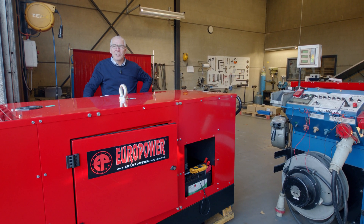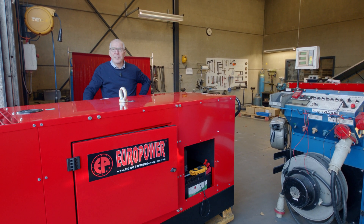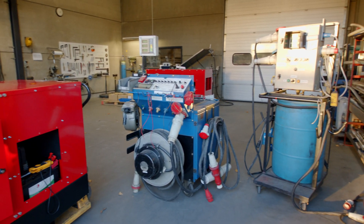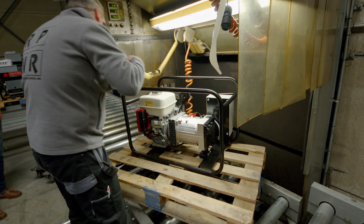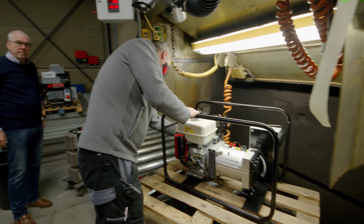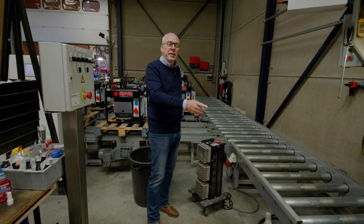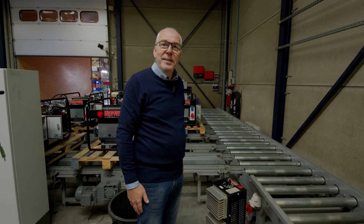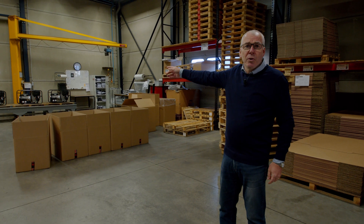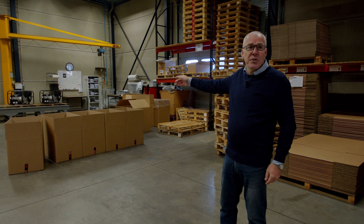All generators from big to small are individually tested in our company. For the open frame generators, we have a semi-automatic testing line. After the testing, there is a final quality control. Then the generators are packed and made ready for shipment.